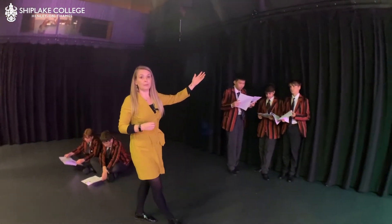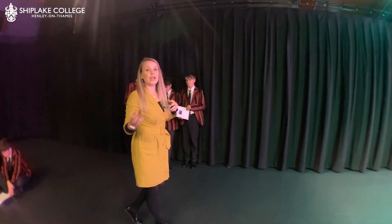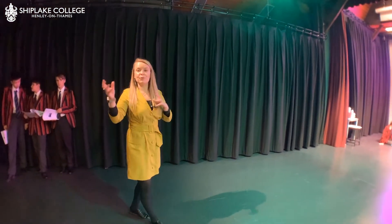We've also created a beautiful black box effect using the curtains surrounding the whole space, which helps us create some interesting staging. We can use any staging configuration through the focus of lights and the movement of the curtains.